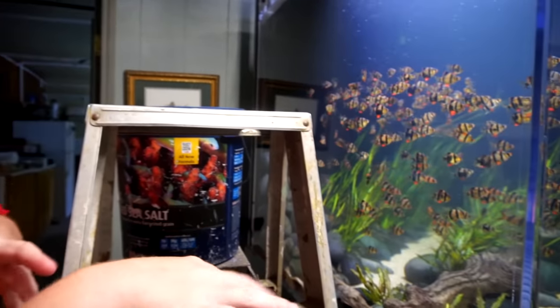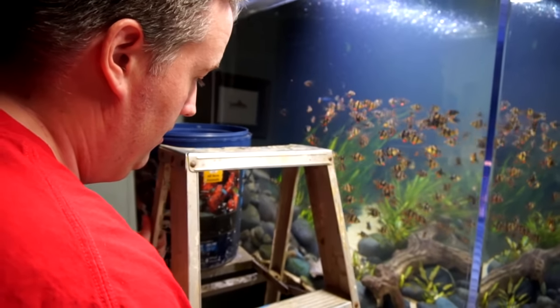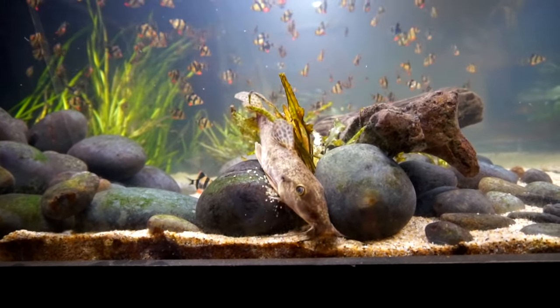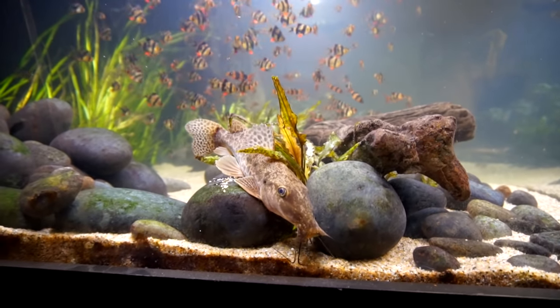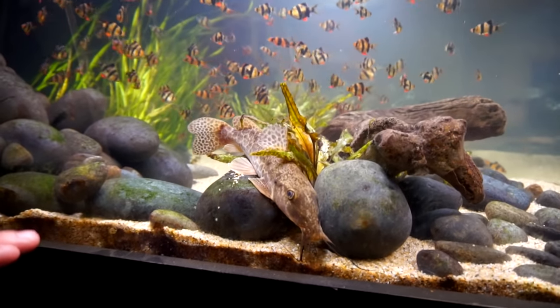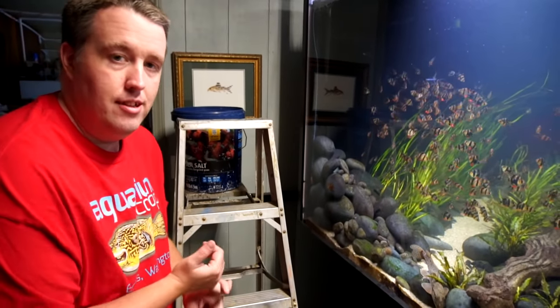If you come and look at its mouth right here, you can see all the whiskers coming out. That's what it does — it feels along the rocks to find food particles. Then it'll just suck all the gravel when it's larger. It's starting to do it already. See, it's coming out its gills? That's what they do all day long. That's what's going to help keep some of the debris that's settling down in the sand up into the water column and eventually out into the sump.